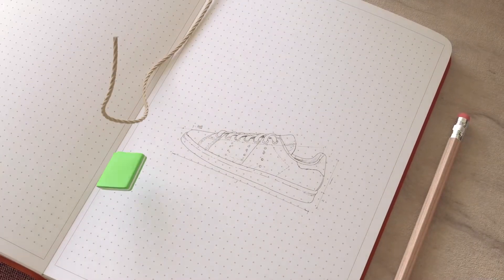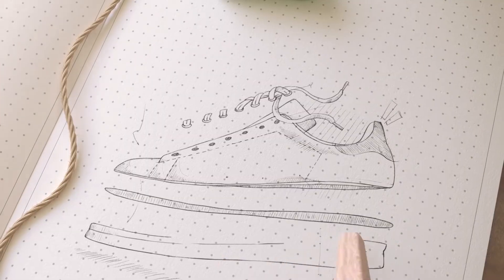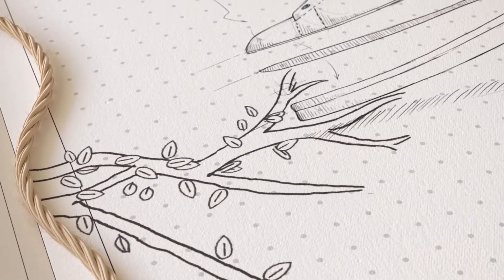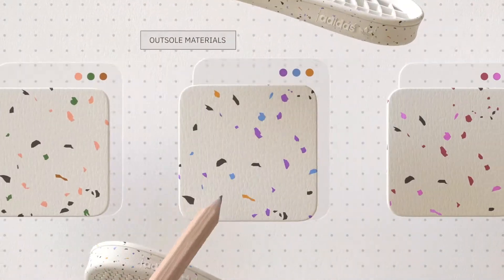Our classics made cleaner by challenging what we knew and starting from scratch. We reworked our icons from the ground up, beginning with soles made from 90% natural rubber and 10% recycled rubber. When it comes to how we create, we had to redefine our standards.